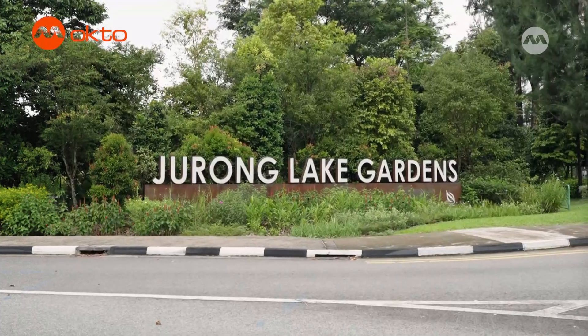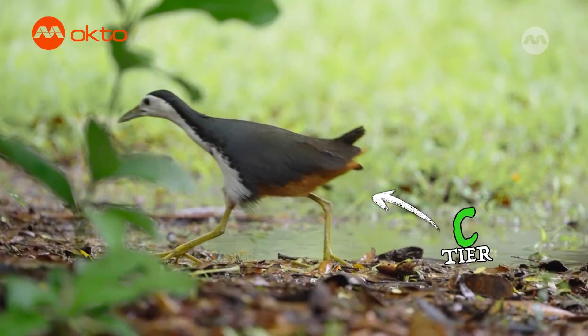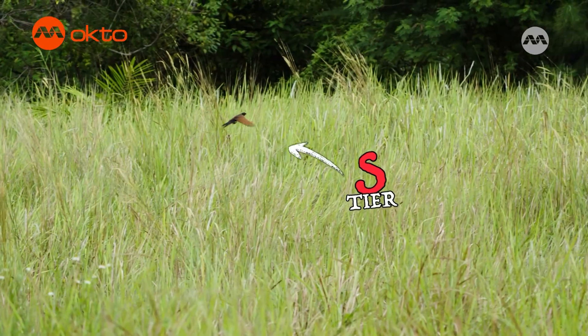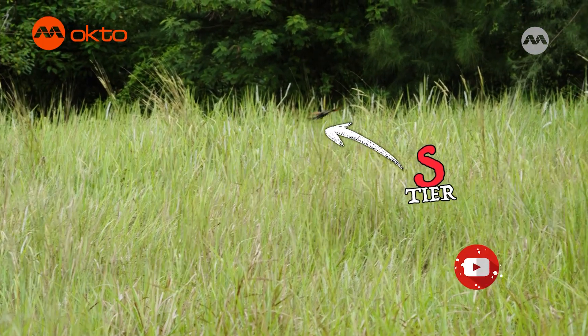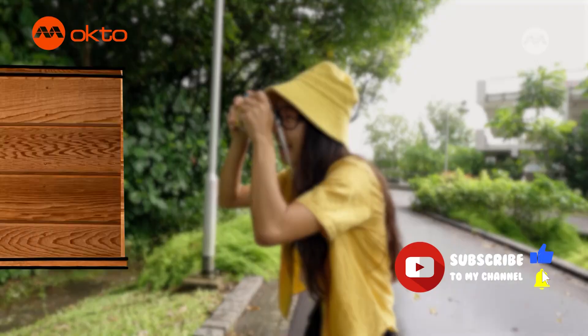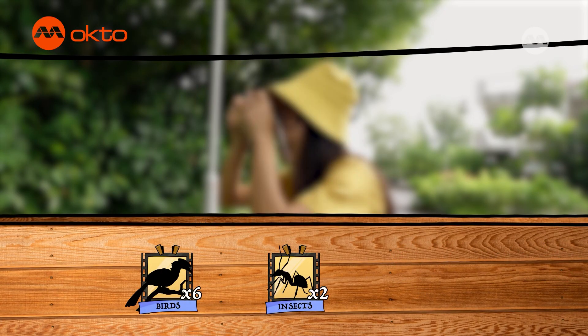Here are the rules. At this park, we may find these wildlife. Some are common, while some are hard to find. And if we are really lucky, we may even spot these rare species. I wonder what that is. There's only one way to find out. Let's snap! And today's challenge: six birds, two insects and one reptile.